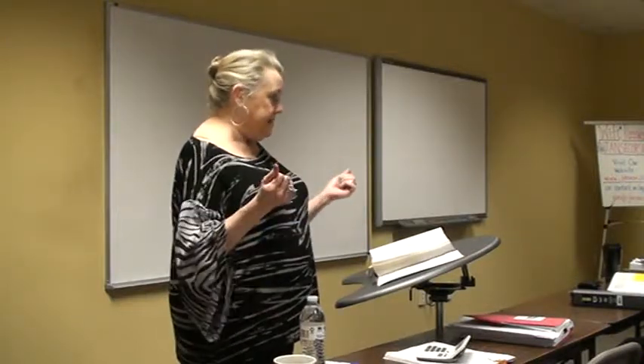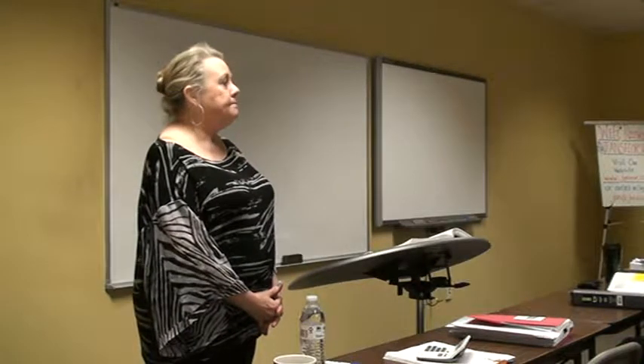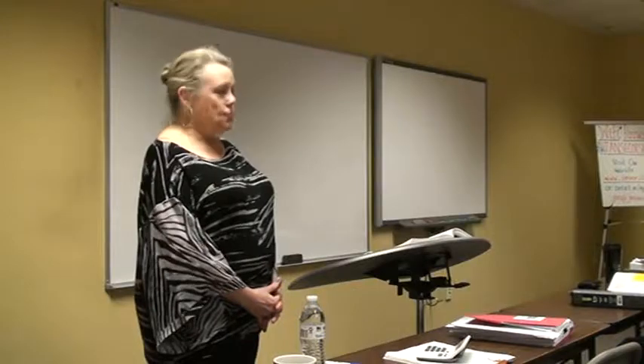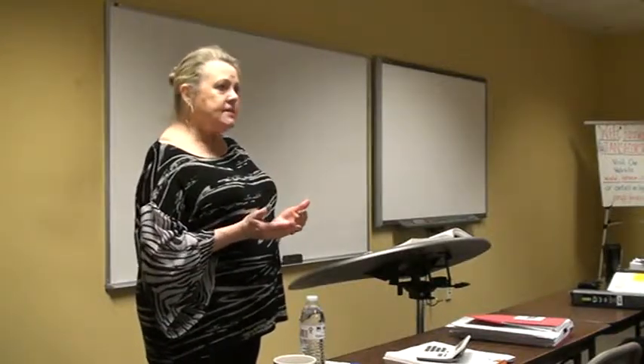The general warranty deed offers the most protection to the buyer — the grantee — and places the most liability on the seller — the grantor. So you could see a question: which deed gives the best protection to the grantee? General warranty. Which deed gives the most liability to the grantor? General warranty. Because they're given all warranties, and the general warranty is guaranteed forever — back to origin and always into the future.